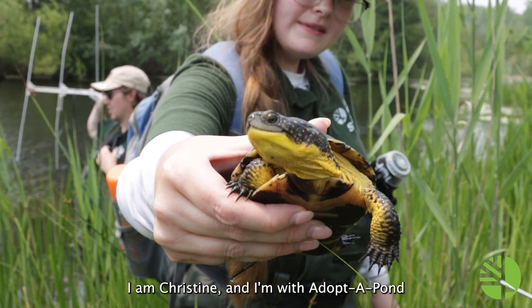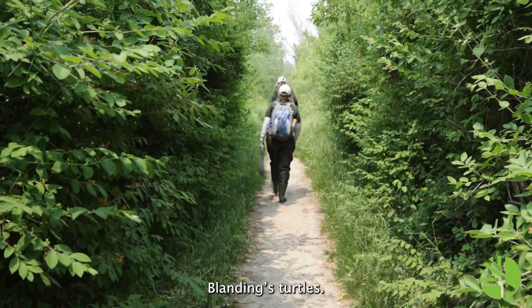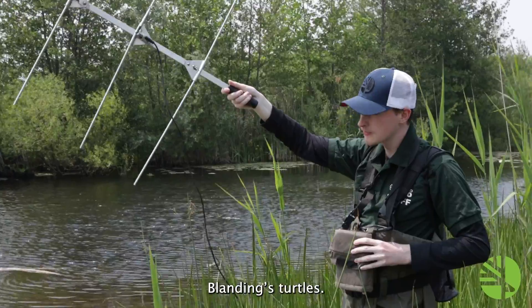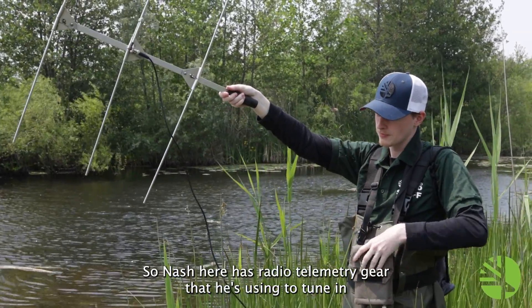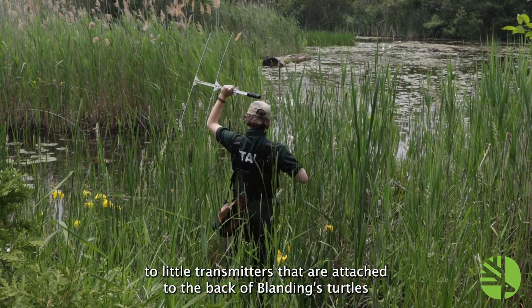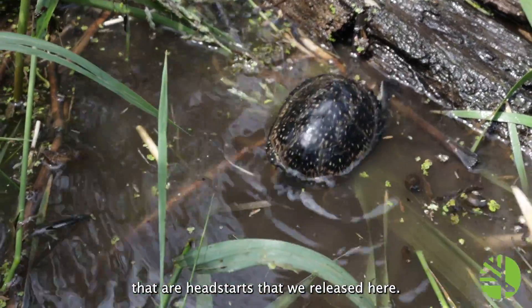Hi, I'm Christine and I'm with Adopt-A-Pawn, and we're here in the Rouge National Urban Park tracking Blanding's Turtles. Nash here has radio telemetry gear that he's using to tune in to little transmitters that are attached to the back of Blanding's Turtles that are Head Starts that we released here.